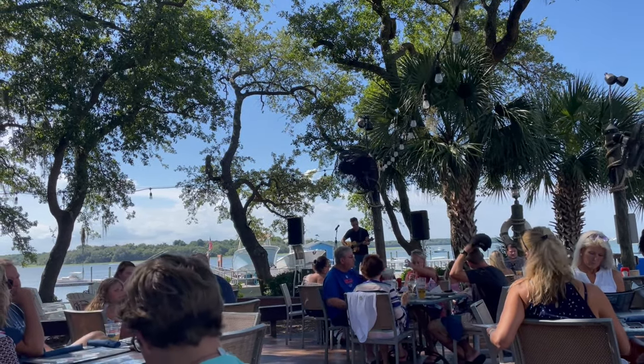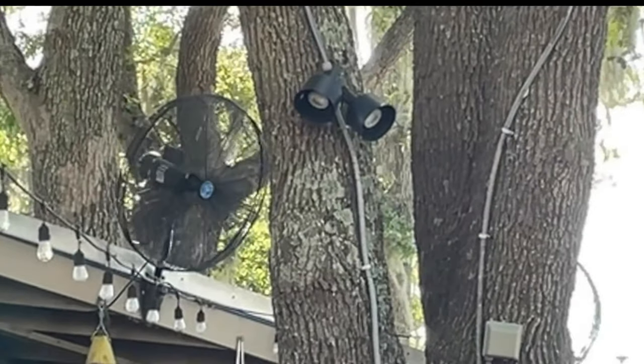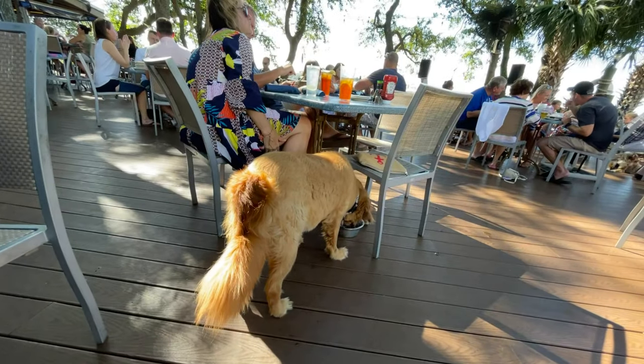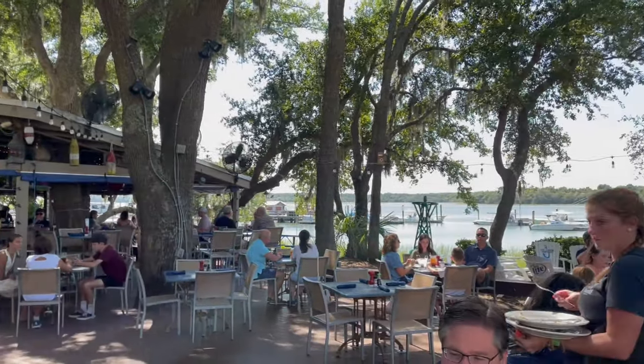The prices here are similar to what other places are in Hilton Head, and Hilton Head is a little more expensive than what you'd pay normally. But the food was great. So if you want a nice relaxing evening where you can watch the sunset in an outdoor setting that's comfortable and with great food, Skull Creek Boathouse is worth a trip.